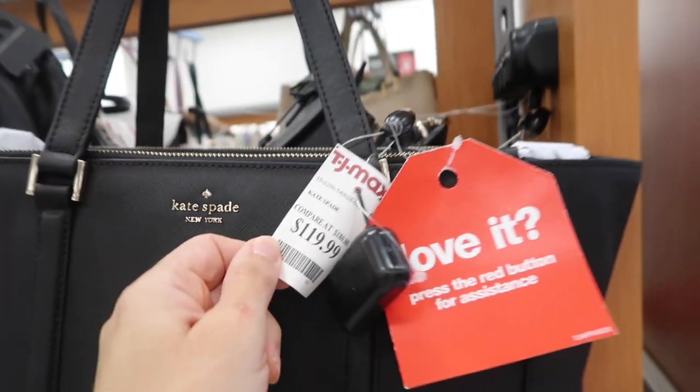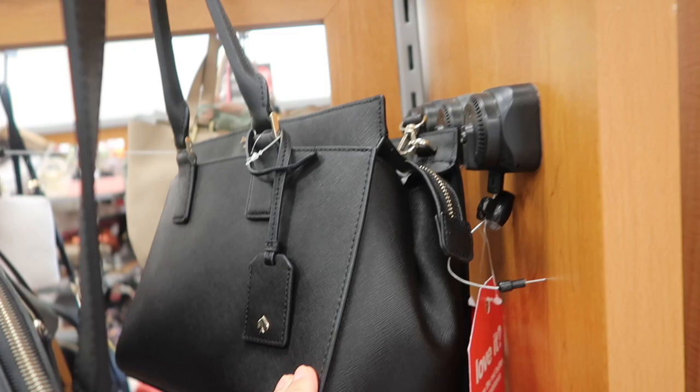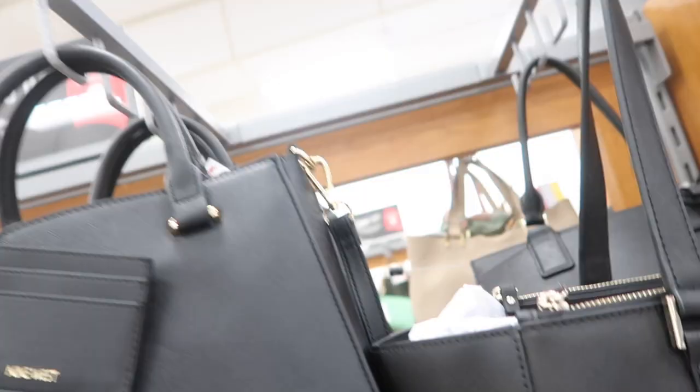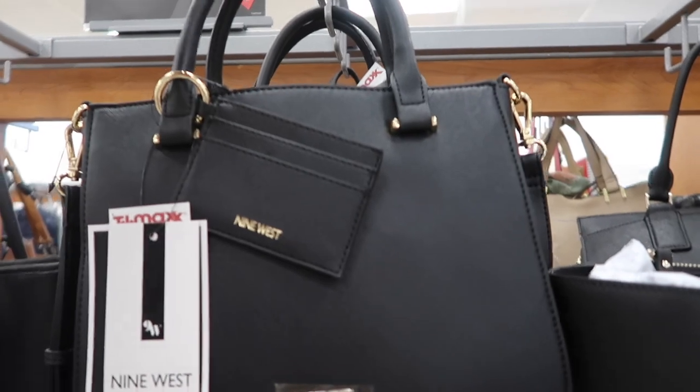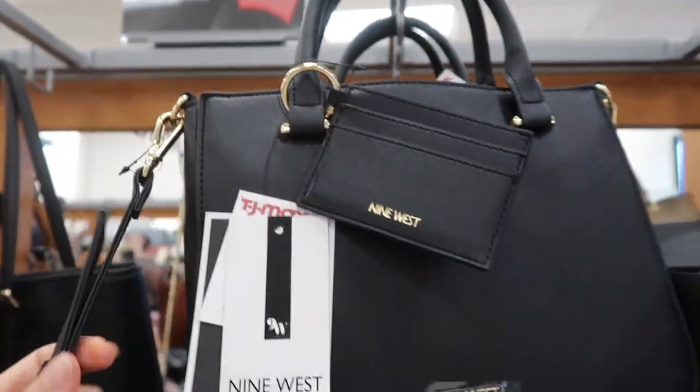Also seeing this oversized Kate Spade tote - this one has two zippered compartments and a really nice big inside, it's $119. Right behind it I'm seeing that same Kate Spade we saw in white, and this one in purple is also $119. There's a similar style from Nine West with a top handle, little card holder, and adjustable removable strap.